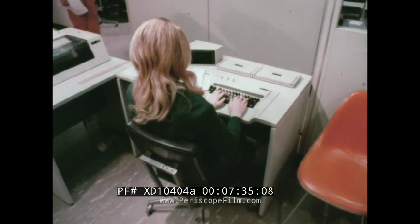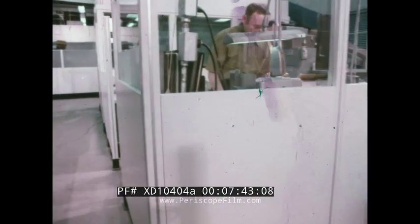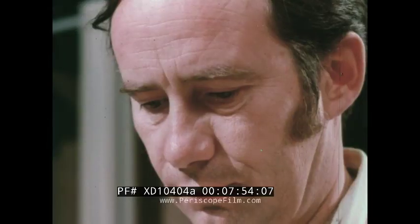Anyone can be easily trained to make fast, accurate entries. In the distribution area, where information vital to the company originates, the 3741 can provide efficient data entry promptly — the people there know the information. The operator guidance feature directs each entry in plain language right on the face of the unit. The diskette can be carried to the computer center or communicated directly through teleprocessing, and the optional printer — printing out at 40 characters per second — can produce hard copy of any data.